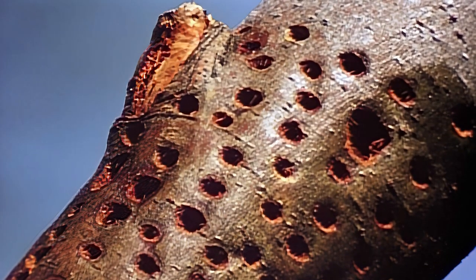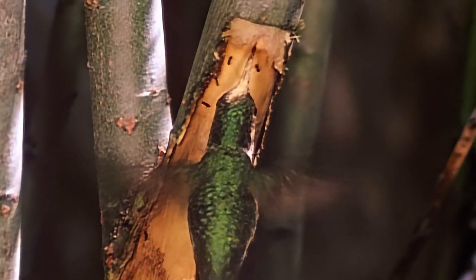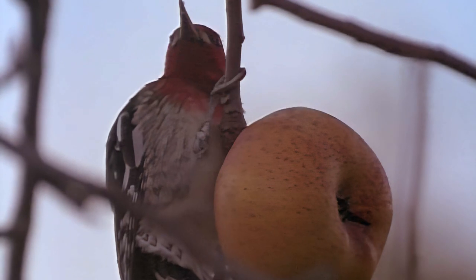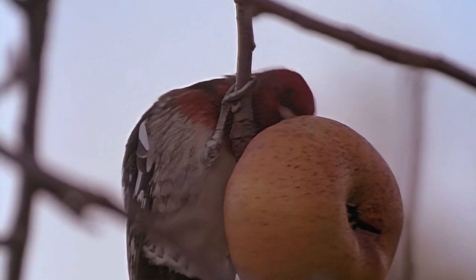These sap wells also benefit others, such as this calliope hummingbird. Like most woodpeckers, sapsuckers are not especially shy and will visit your backyard for the treat of a juicy apple.